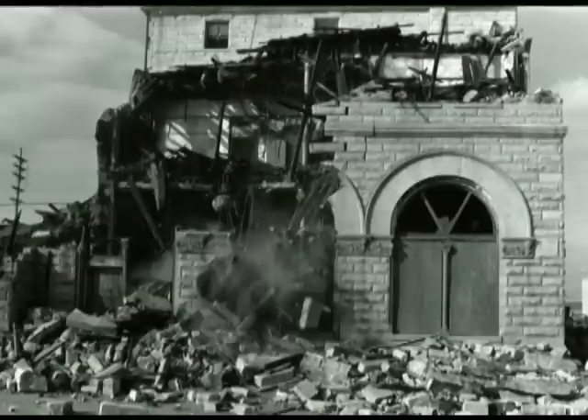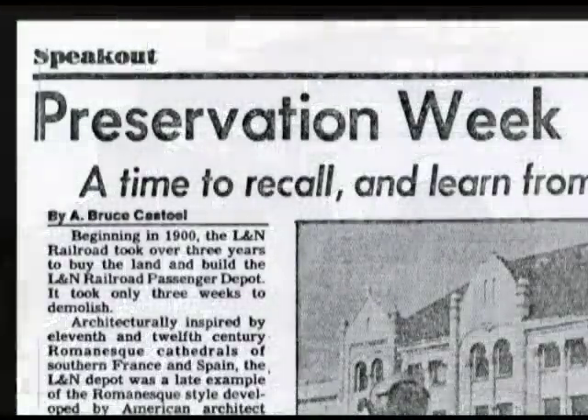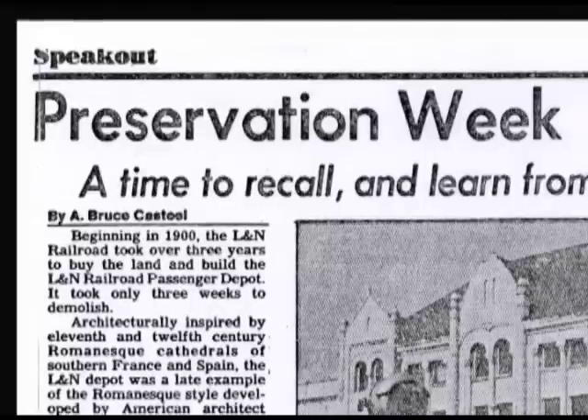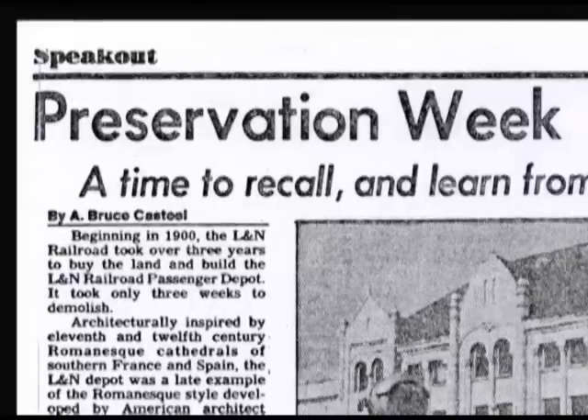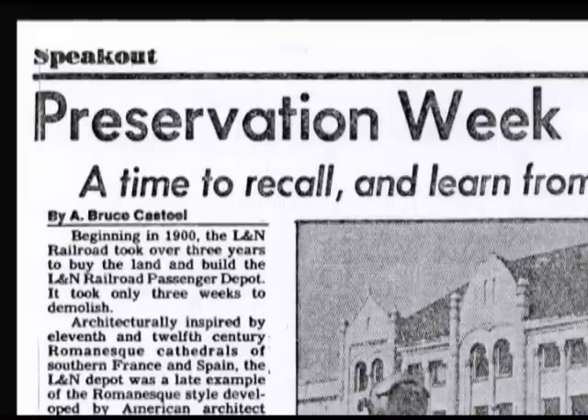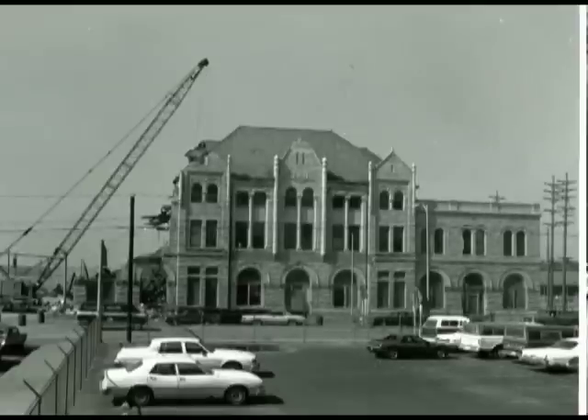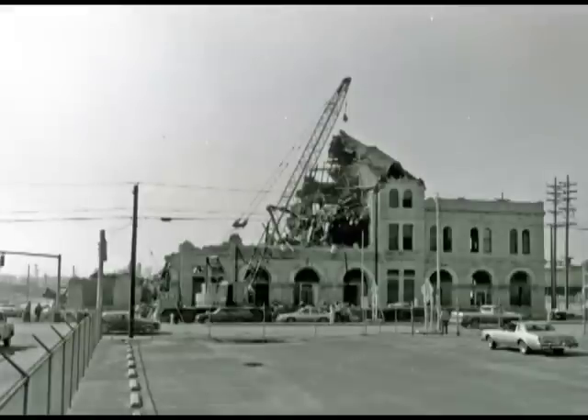With the loss of one of Evansville's greatest historic treasures, the preservationists began a process of saving other landmarks with many successes, including the Rosenberger Building and other structures in Evansville that hold historic value and are still being threatened, including the old Greyhound bus station. It is our duty, as citizens and historians, to make sure no antique landmark ever shares the same fate as that of the L&N train depot.